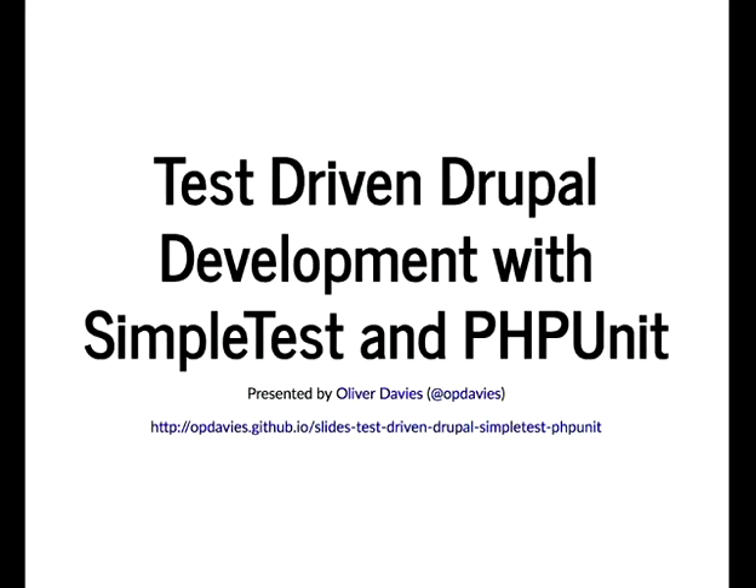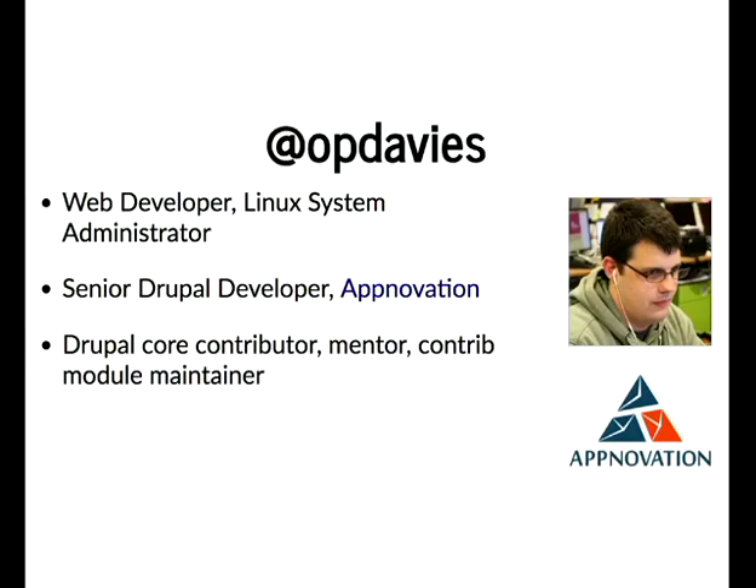There's a big glare on the side of the screen. I don't think that's going to cause any problems, but it does make my slides a little bit authentic.